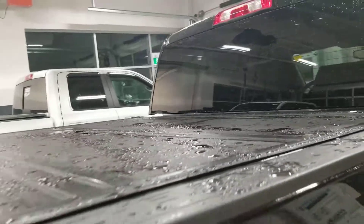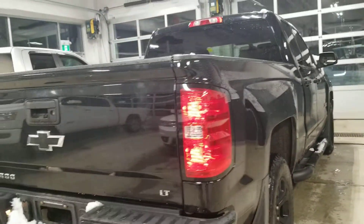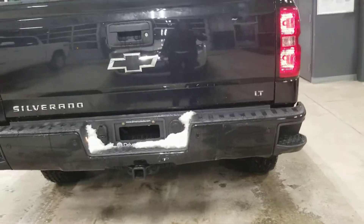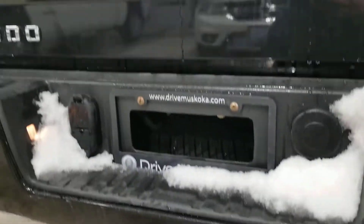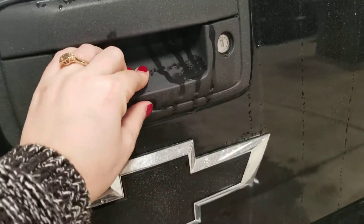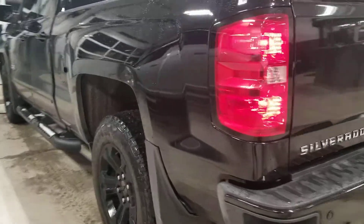It does have a hard tonneau cover, which is great for keeping your tools clean. I love that side step giving you easy access to the bed. There is a dent — a little oopsie here, maybe from backing into something, possibly a trailer. In the bed there is a spray-in bed liner. The backup camera is located here. All in all, it's in really good shape.